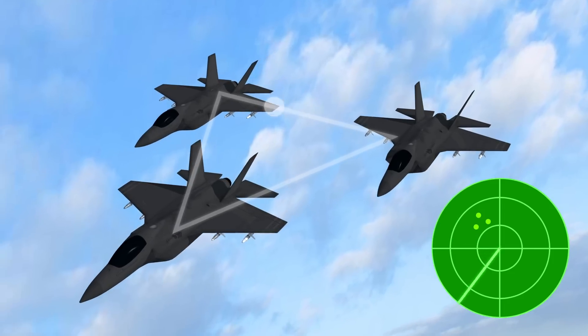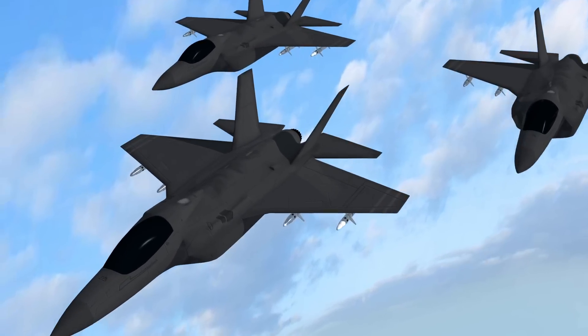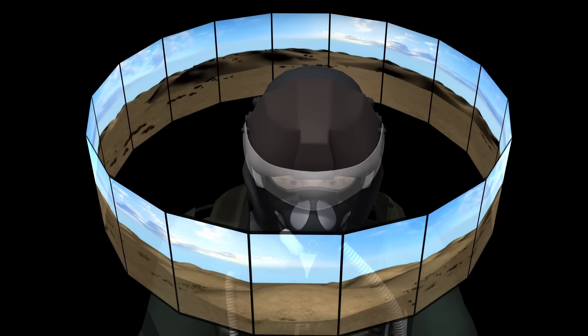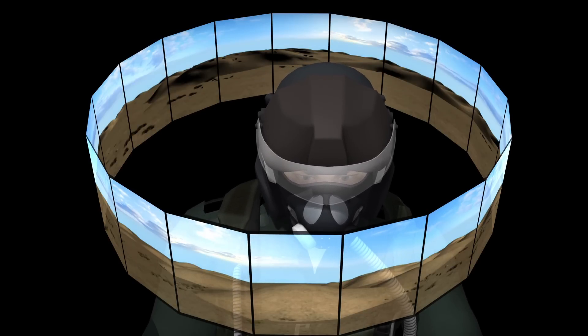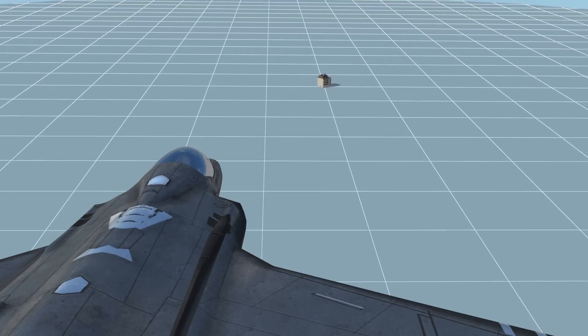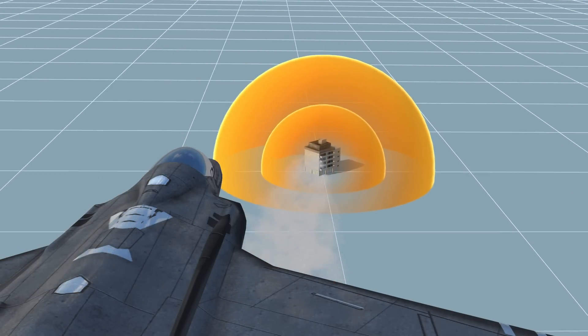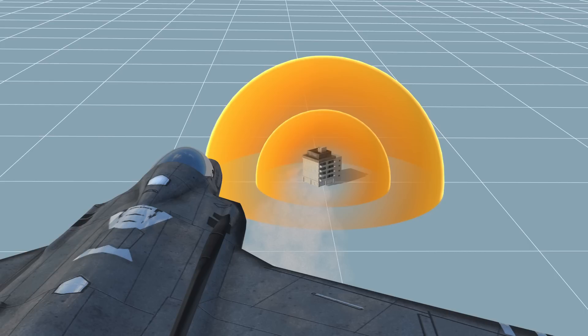The F-35 allows pilots to share data with others and is equipped with advanced stealth and radar jamming capabilities. Its helmet also gives the pilot a 360-degree view of surroundings. With the F-35's stealth features, it's designed to destroy its target from long distance, instead of engaging in a close-distance dogfight.